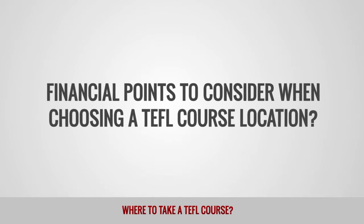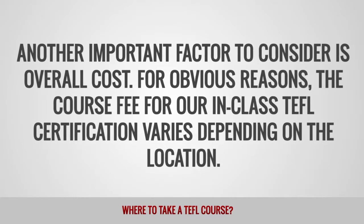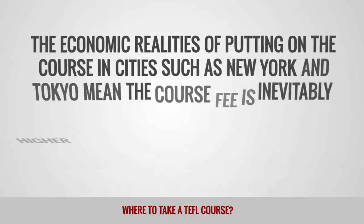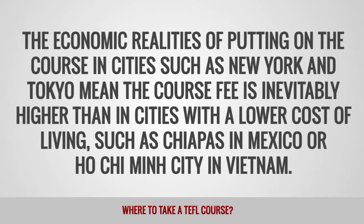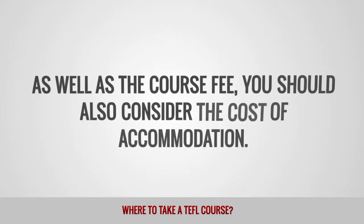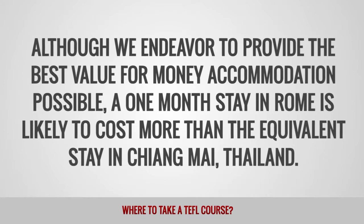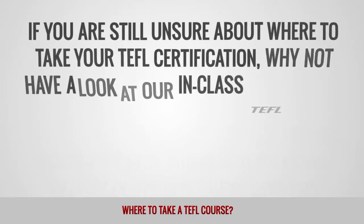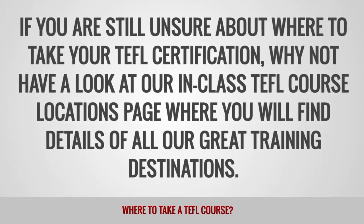Financial points to consider when choosing a TEFL course location. Another important factor to consider is overall cost. The course fee for our in-class TEFL certification varies depending on the location. The economic realities of putting on the course in cities such as New York and Tokyo mean the course fee is inevitably higher than in cities with a lower cost of living, such as Chiapas in Mexico or Ho Chi Minh City in Vietnam. As well as the course fee, you should also consider the cost of accommodation — a month's stay in Rome is likely to cost more than the equivalent stay in Chiang Mai, Thailand. If you are still unsure about where to take your TEFL certification, why not have a look at our in-class TEFL course locations page, where you will find details of all our great training destinations.